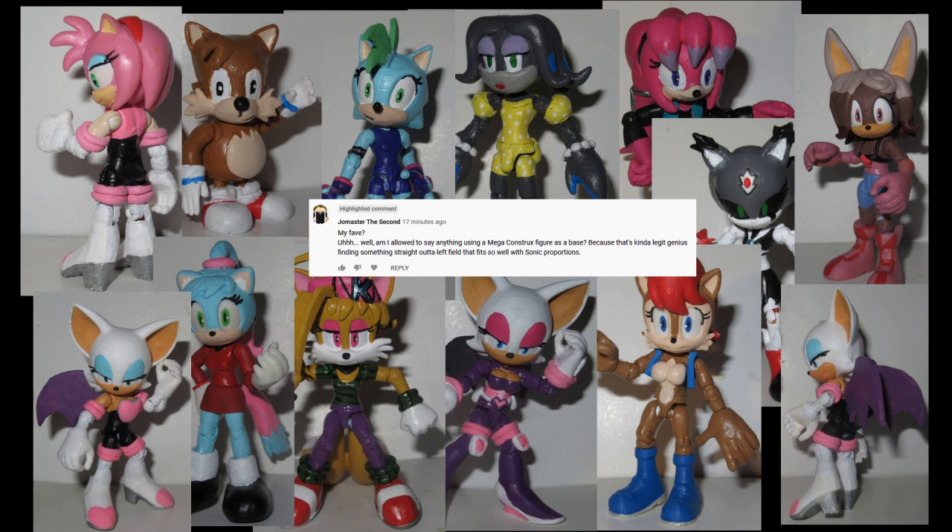But until then, it's always easy to make a female character, so that's something. Alright, that was the final comment.